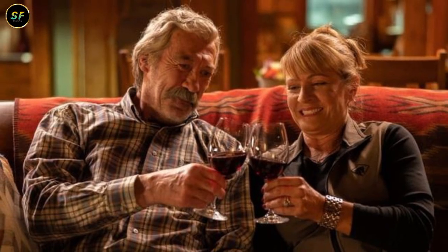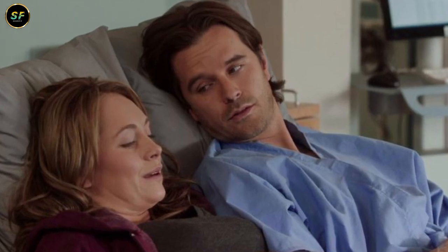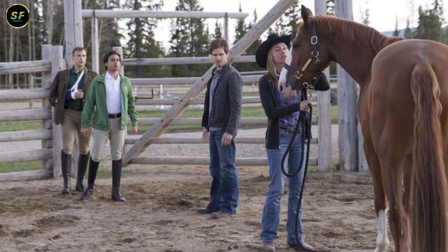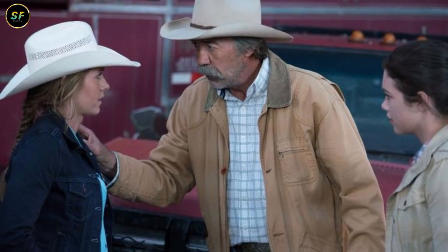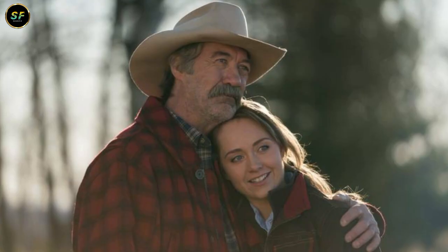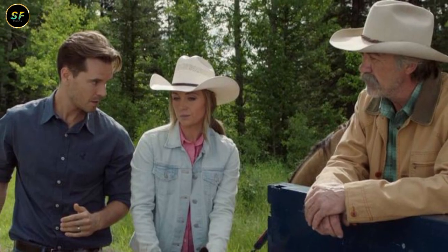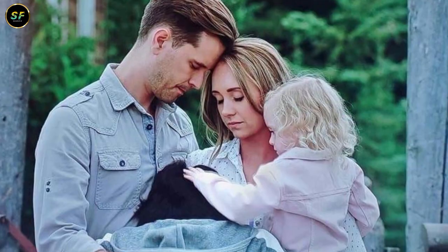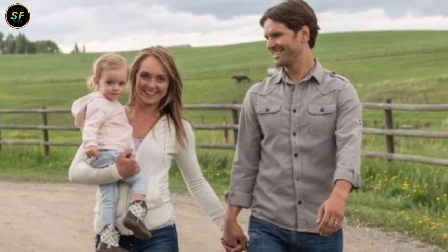Now let's head over to Toronto, where Heartland's post-production magic continues. Lisa Kalsner, the post-production supervisor, leads the charge here. She's been with the show since the beginning, just like Ken. Lisa's dedication ensures that the final product shines like a gem. As we near the finish line of Season 17, Lisa's team is gearing up for the busiest phase yet, with more episodes entering the editing phase — the excitement is palpable.